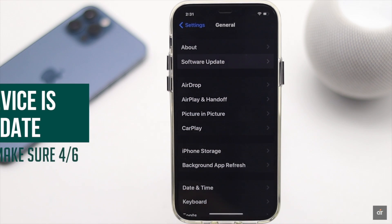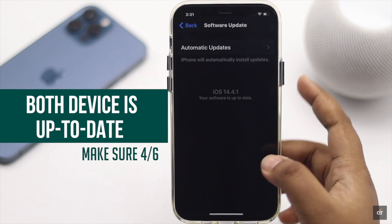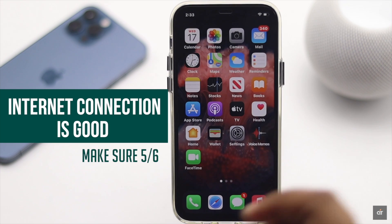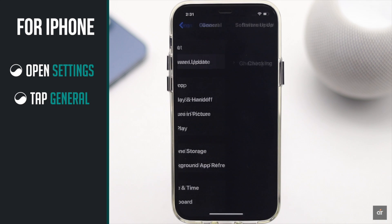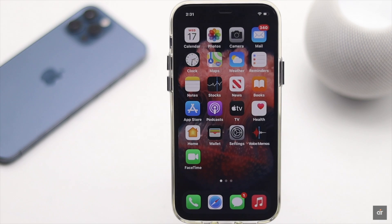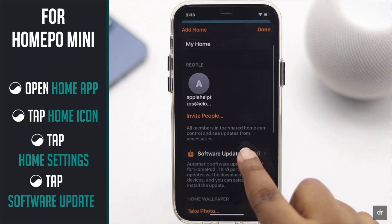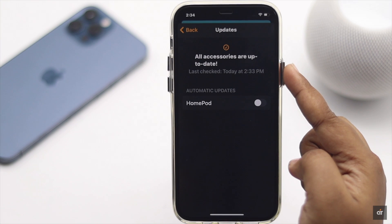Make sure both iPhone and the other device, in this case HomePod mini, are up to date. If they are not updated, it can cause the problem. Also make sure you have a good internet connection. For iPhone, open Settings, tap General, then tap Software Update, and check if you have an update. If there is an update, install it. For HomePod mini, open the Home app, tap the Home icon, tap Home Settings, then tap Software Update and make sure it is up to date. If it is not, then update it.